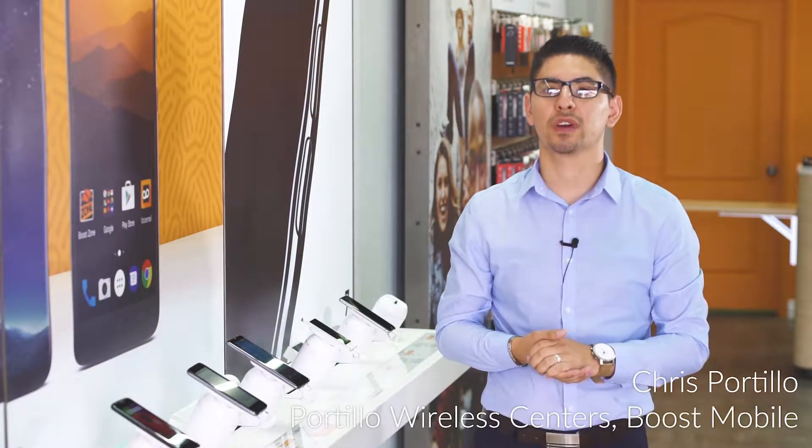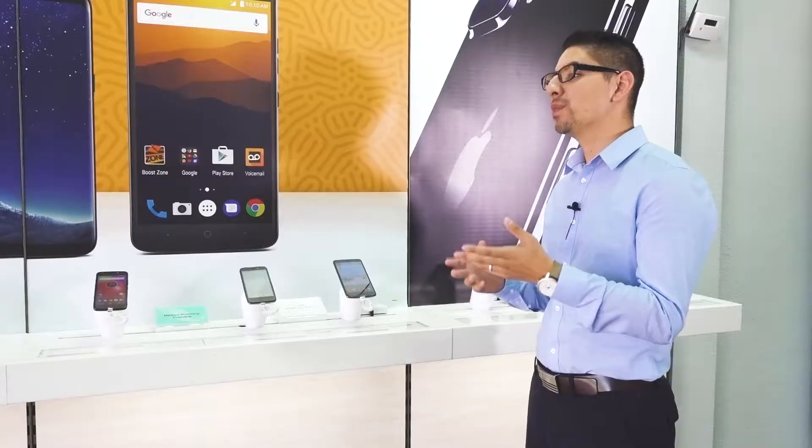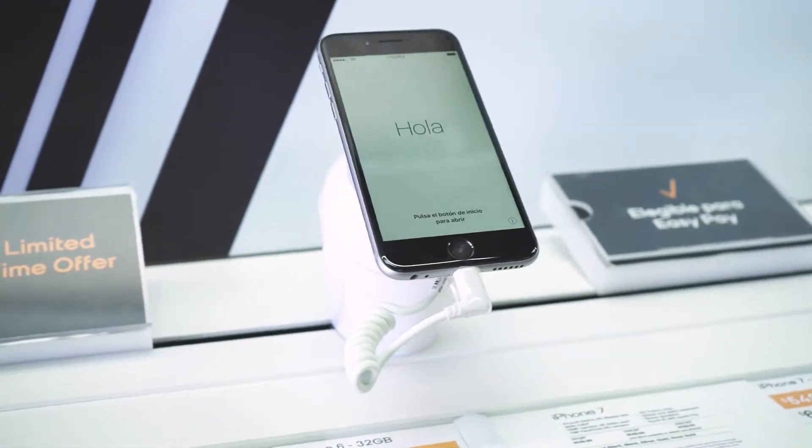My name is Chris Bortillo and I work for Bortillo's Wireless Center, a wireless distributor of Boost Mobile. The best features that we like about the Genesis is the overall look and feel — the fact that it doesn't attract too much attention and actually shines on the phone itself.